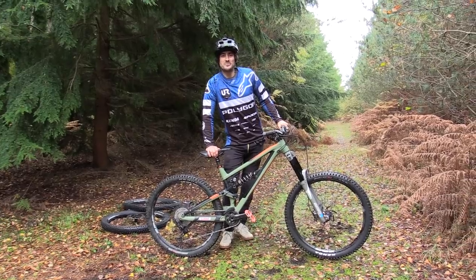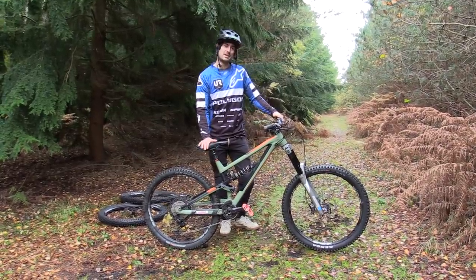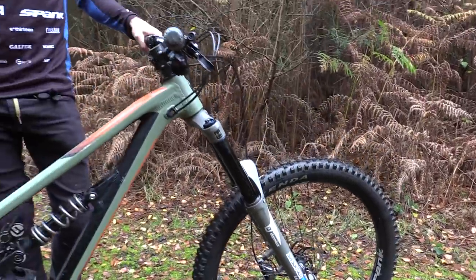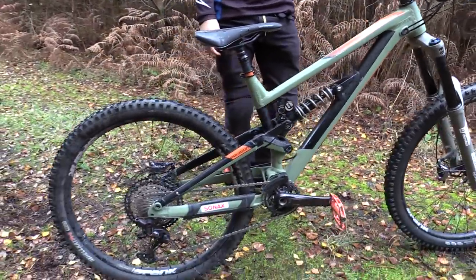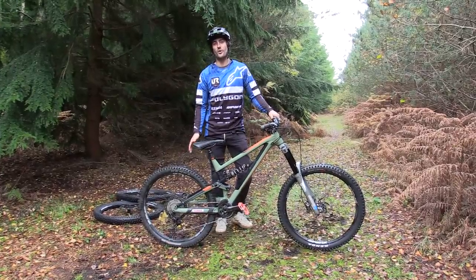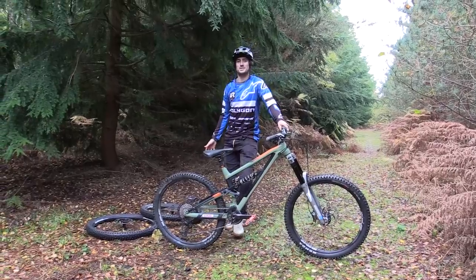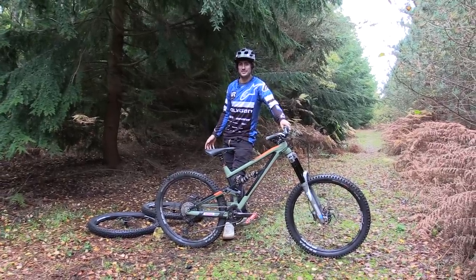Hello everyone, welcome to my favourite Rogate Bike Park where today I'm going to be riding my enduro bike and hopefully trying to answer for you and for myself the age-old question: what's better, 27.5 inch wheels or 29 inch wheels? I've got a pair here and we're going to do a bit of science and a bit of consumer advice for you.